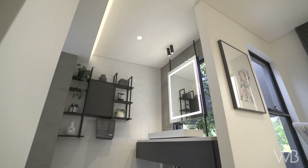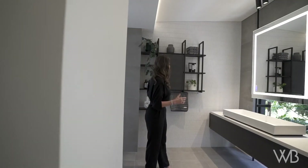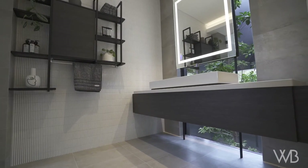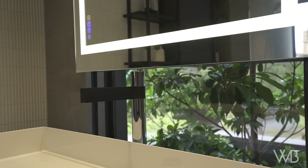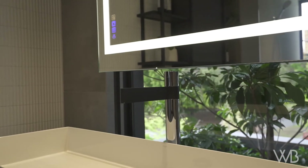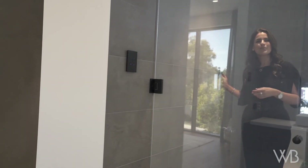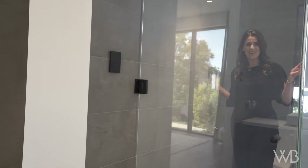With this open style en suite we've also integrated these steel shelves into the design as well as a floating mirror, and that basically ties everything in with the whole design element that runs right throughout the home. And look at this amazing feature we've created inside the toilet and the shower.